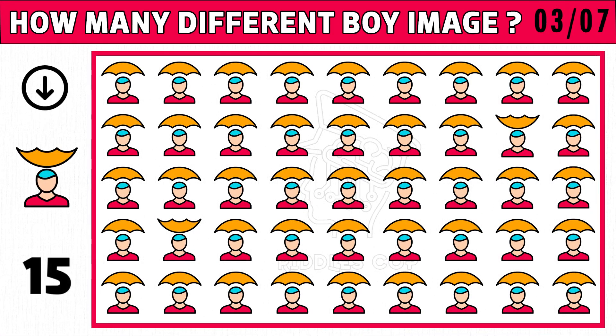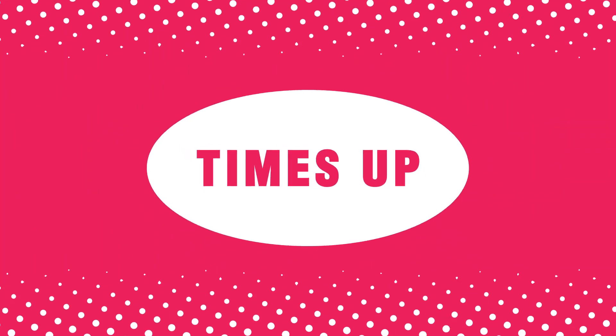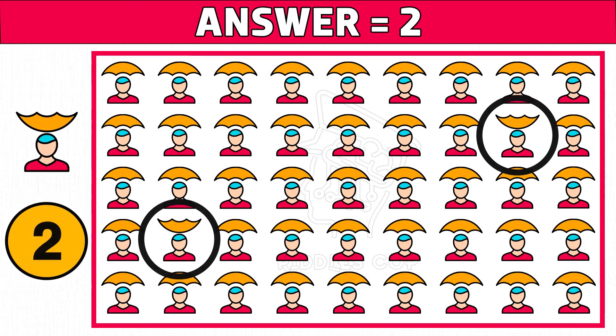Like this video. Puzzle number three: find how many different boy emojis you see, as the picture shown on the left side of the image. Time's up! Are you ready to check the answer? Two is the right answer. The emoji with an upside-down umbrella is the different image.